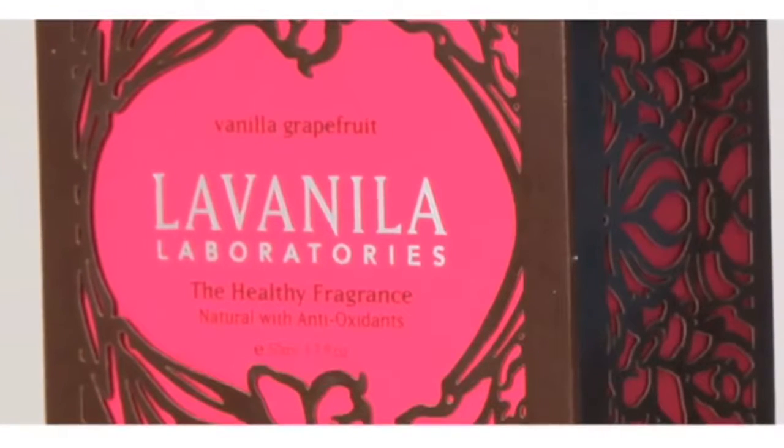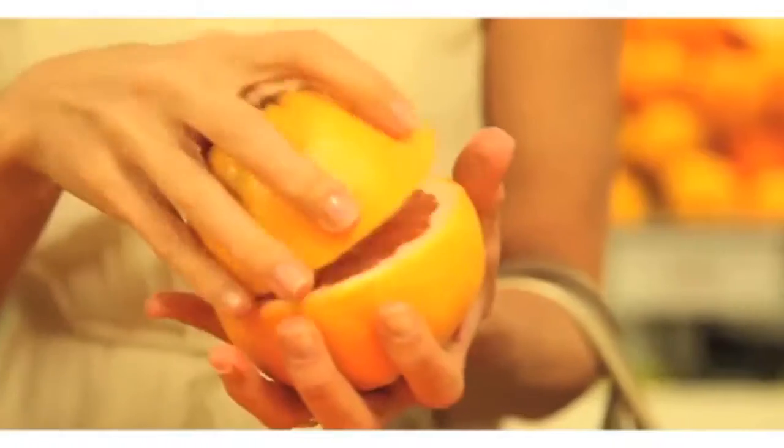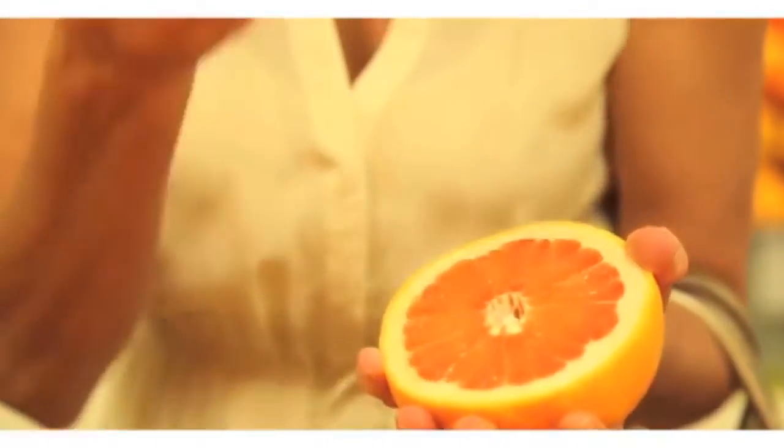Our other top seller is vanilla grapefruit, which is zesty pink grapefruit with a little bit of sparkling lime, a little bit of cedar wood, and then you've got this Madagascar vanilla in the base.